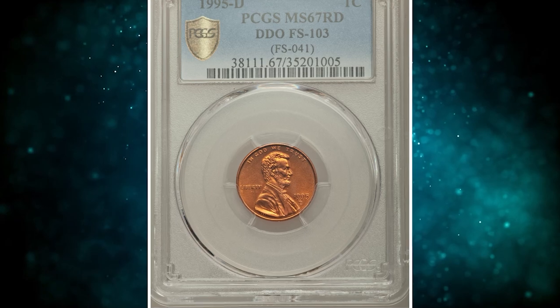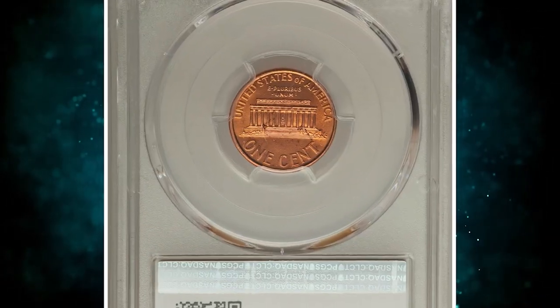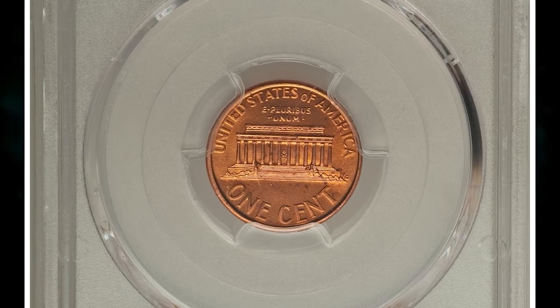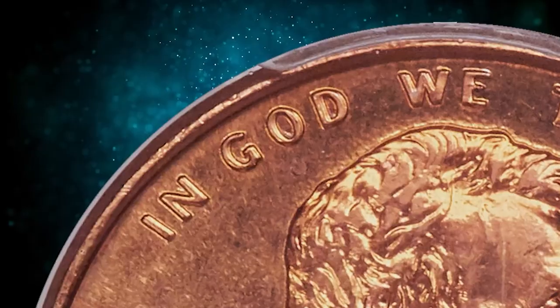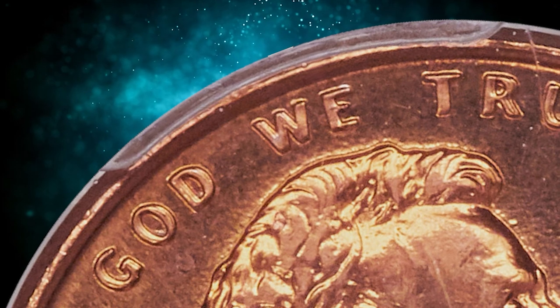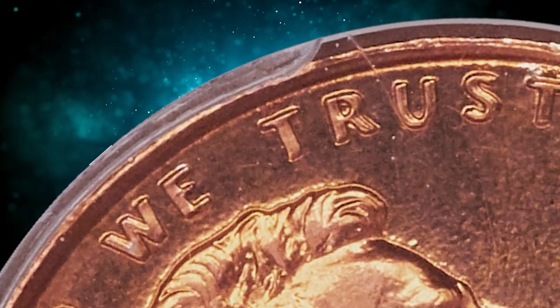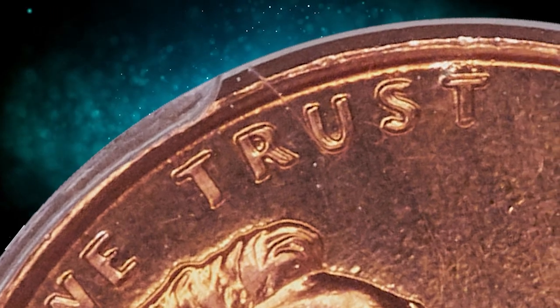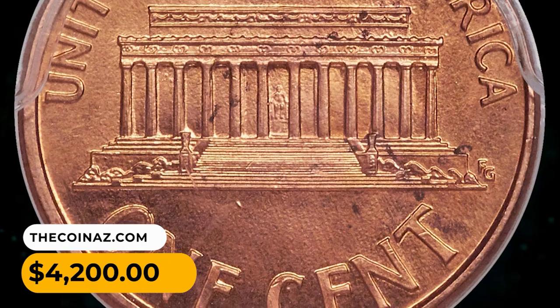Number 9: 1995 Lincoln Cent with Double Die Obverse, graded MS67 by PCGS. According to Heritage, the motto 'In God We Trust' is clearly doubled on this amazing superb gem. This piece has a rich orange mint luster with noticeably stippled surfaces. Scattered spots, as struck, are consistent with the grade. It was sold for $4,200.